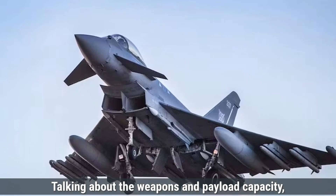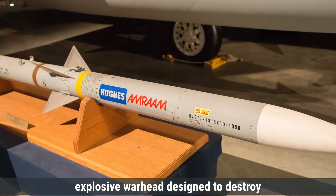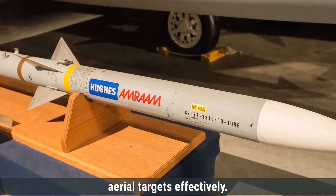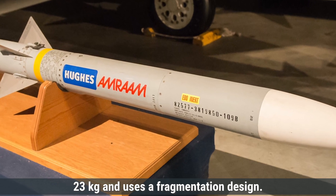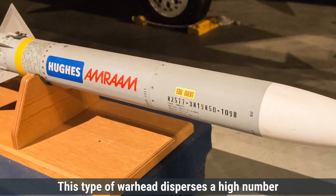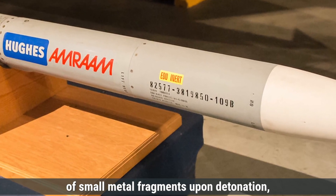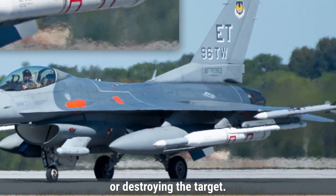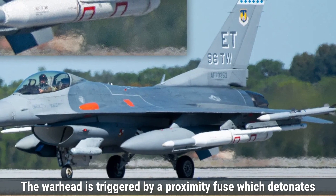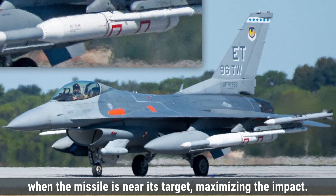Talking about weapons and payload capacity, the AIM-120 AMRAAM is equipped with a conventional high-explosive warhead designed to destroy aerial targets effectively. The warhead weighs approximately 23 kilograms and uses a fragmentation design, dispersing a high number of small metal fragments upon detonation to increase the likelihood of damaging or destroying the target. The warhead is triggered by a proximity fuse, which detonates when the missile is near its target, maximizing the impact.